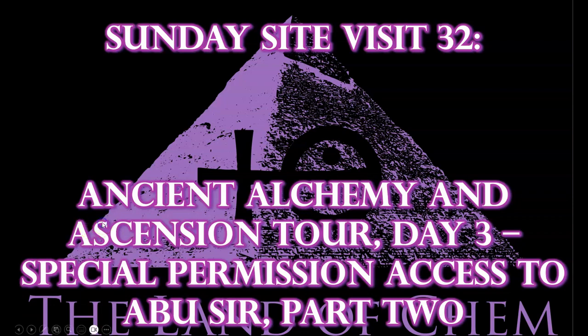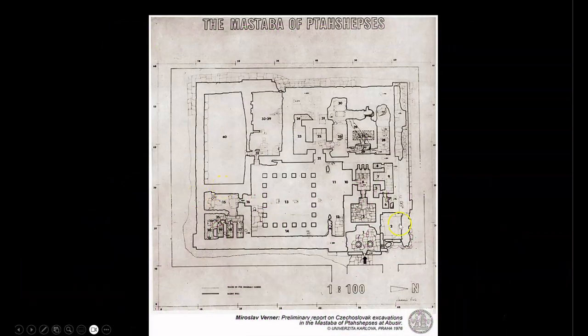Here we go with tonight's episode. To begin, here is a diagram of the Mastaba, or Temple, of Ptah Shepsis that was developed during the Czechoslovakian excavations from 1960 to 1974. You will see us enter the site over the wall here into this area, then proceed through the center of the temple into this area with the 20 pillars, then examine the underground section of the temple, which is located over here, connected to the above-ground sections through the connecting passageway that you can see here.